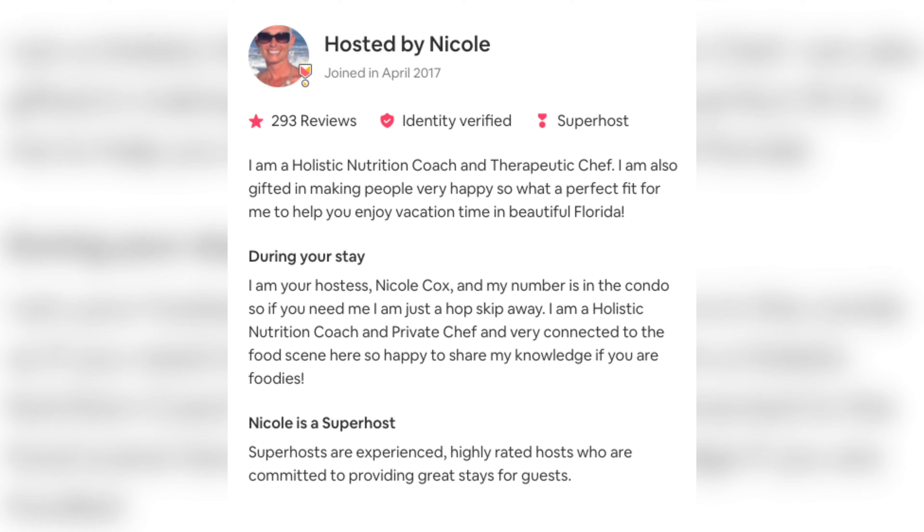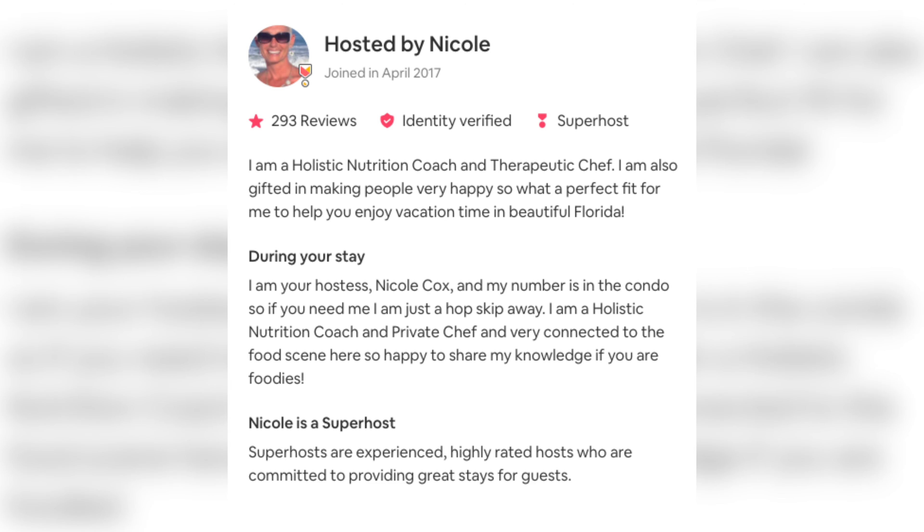You also have to have hospital location information included. This is my friend Nicole Cox — she manages properties right here in Jacksonville Beach. She's also a holistic nutrition coach and a therapeutic chef, so she can put dinners on for you and your guests as well. I'm including the link to her website and her contact information in the descriptions below. If you are looking for an amazing person to manage your investment properties, please reach out to my friend Nicole.